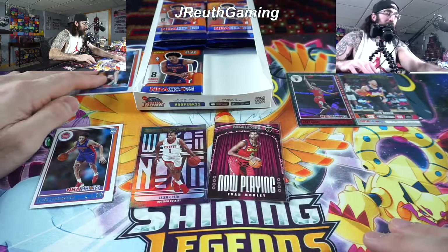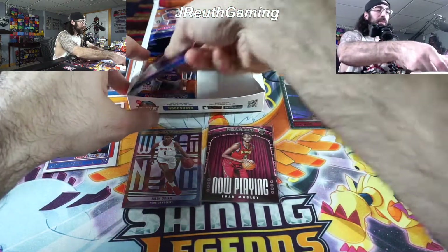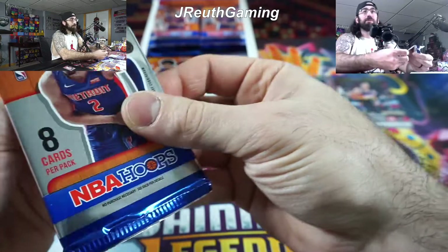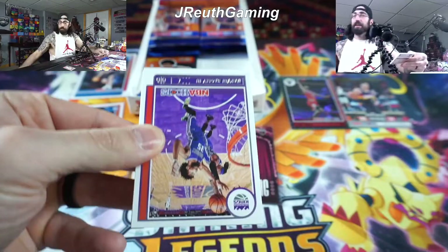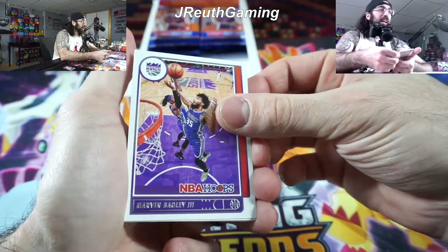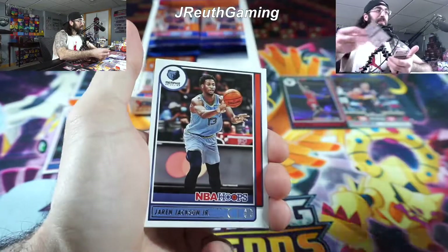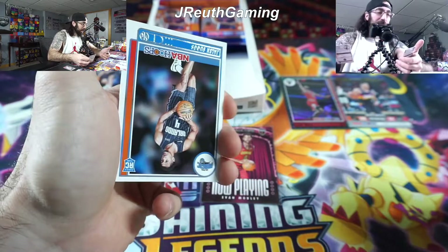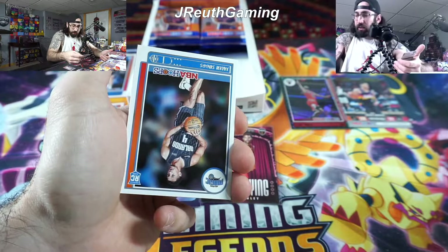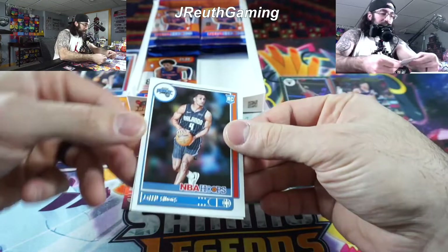I do wish Mobley's card was numbered but it's not — just the base insert. Hey, we'll take it. Not a bad lineup: Wagner and Mobley up there. Almost halfway through — we got some of the biggest names. The one we're missing is Barnes, really. Giddy too, but you're stretching down the list. I would love to get Barnes and then we'll have one of each. Moving right along, gotta watch for that auto.